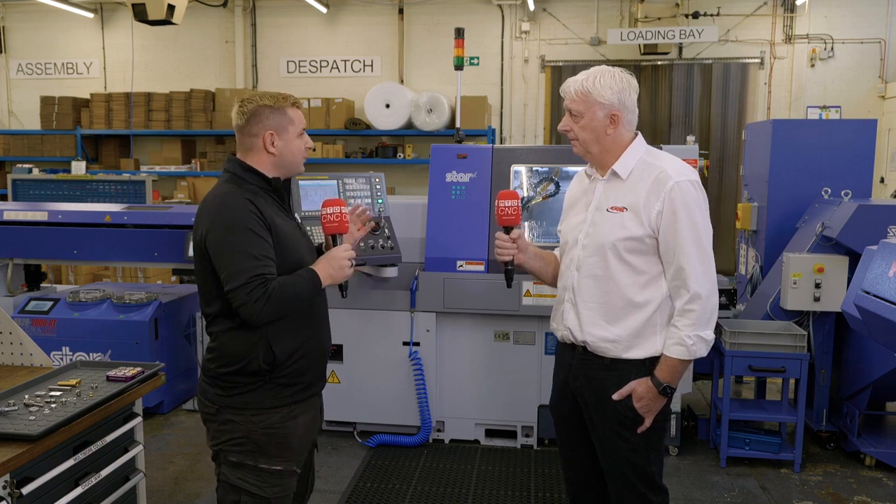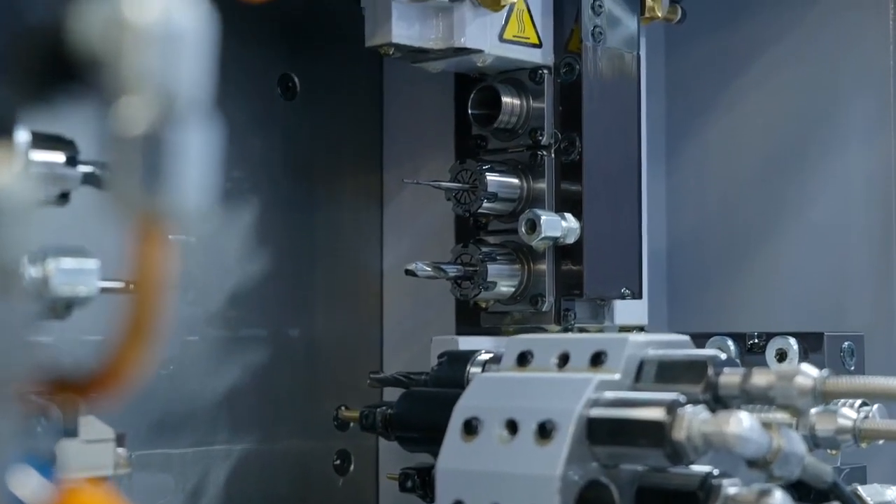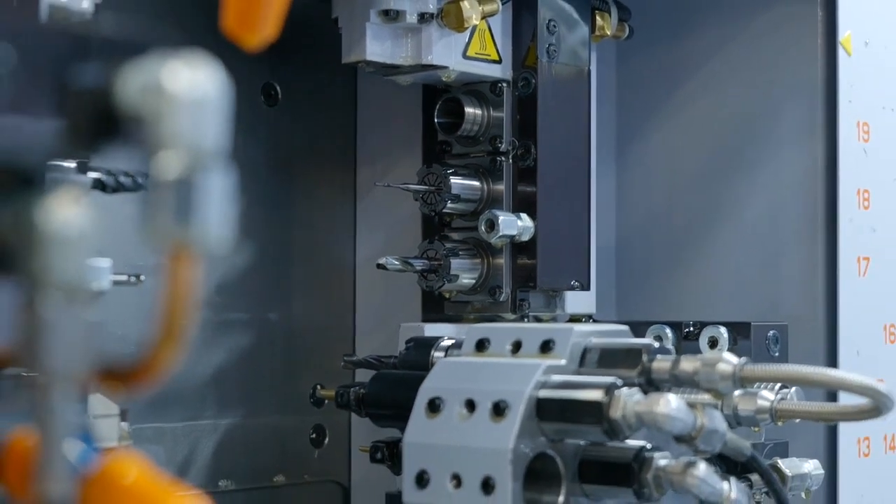What sort of numbers are we talking about for small batches? Less than a hundred — we'd still set up a machine for that. It can do the first and second operation, and 99 times out of 100 there's a face and chamfer to do on the part anyway. We were having to do those manually, so the fact that it can do it all in one operation keeps the accuracy much better. A lot of the parts tend to repeat, so it makes sense to keep the tooling set up for similar jobs.